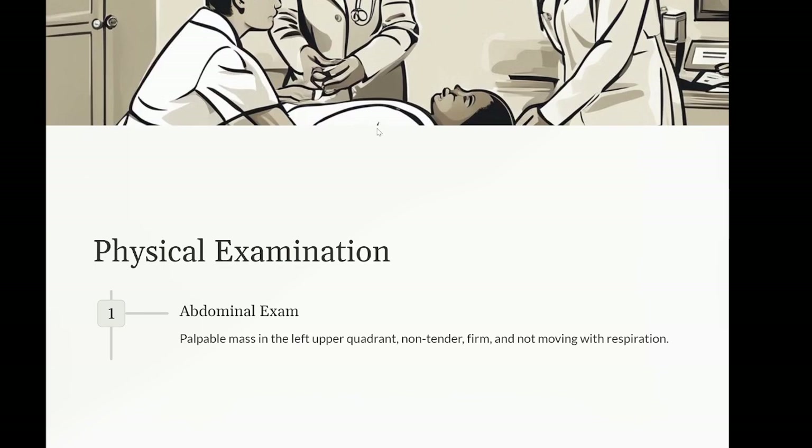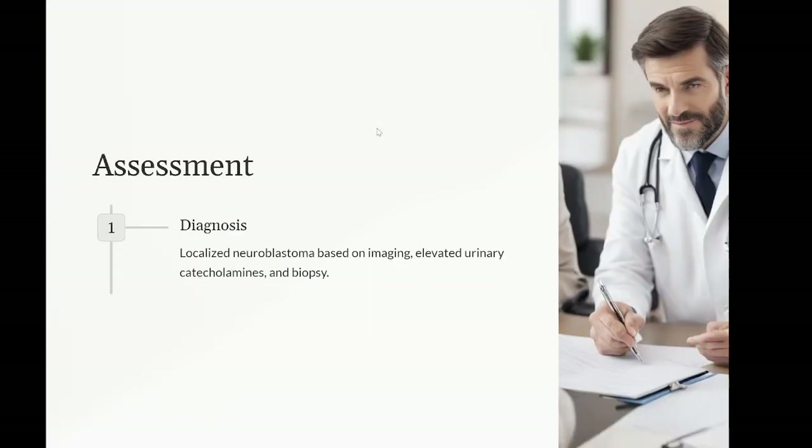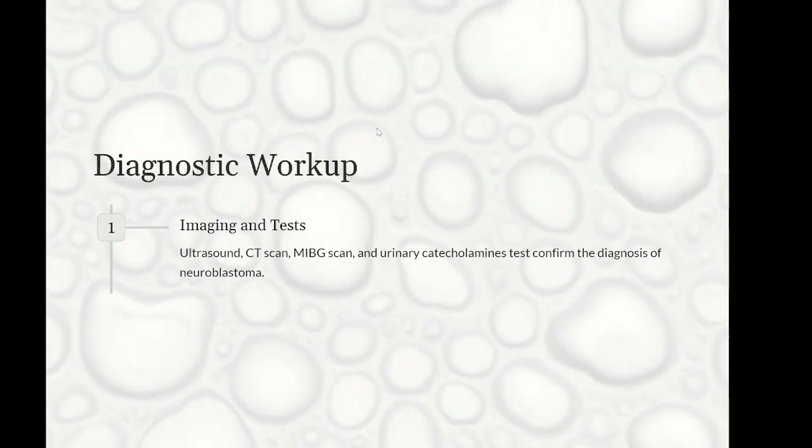Diagnostic workup: ultrasound of the abdomen reveals a solid mass near the left adrenal gland, suggestive of neuroblastoma. CT scan of the abdomen and pelvis confirms the presence of a five-centimeter mass consistent with neuroblastoma, with no evidence of metastatic disease. MIBG scan shows uptake in the primary tumor with no evidence of distant metastasis. Urinary catecholamines show elevated levels of homovanillic acid (HVA) and vanillylmandelic acid (VMA). Biopsy of the mass confirms neuroblastoma on histopathological examination.